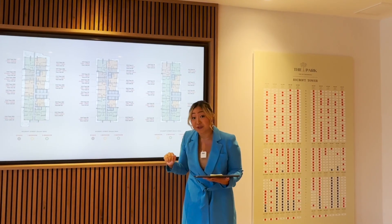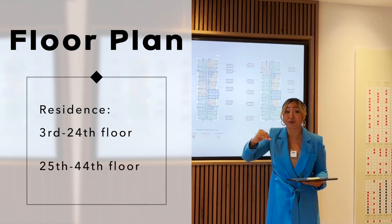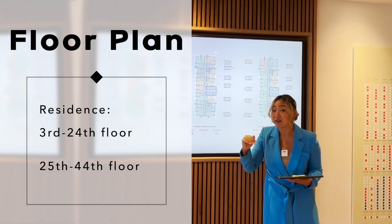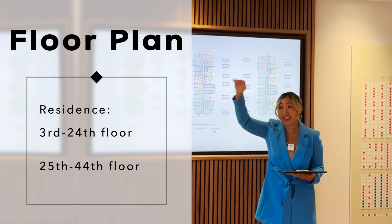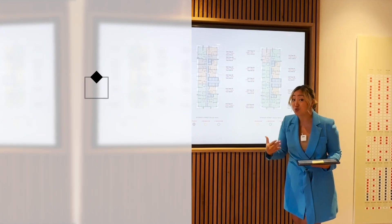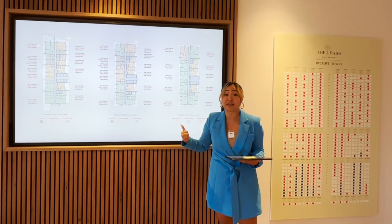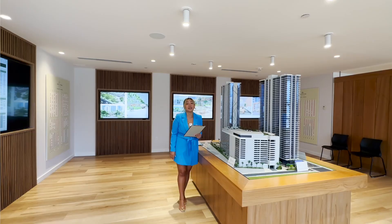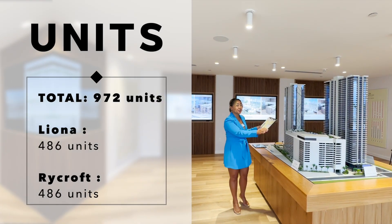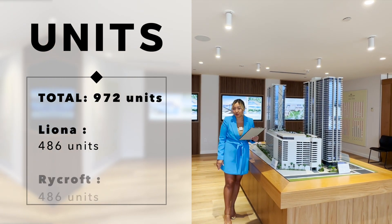All residences start from the third floor. Third floor up to the 24th floor will have specific floor plans, and the 25th floor to the 44th floor — which is the penthouse — will have different floor plans. You have a lot of choices depending on the viewpoint you want, the price point, and the size. There are 972 total units, which means each tower — Rycroft and Leona — will both have 486 units each.